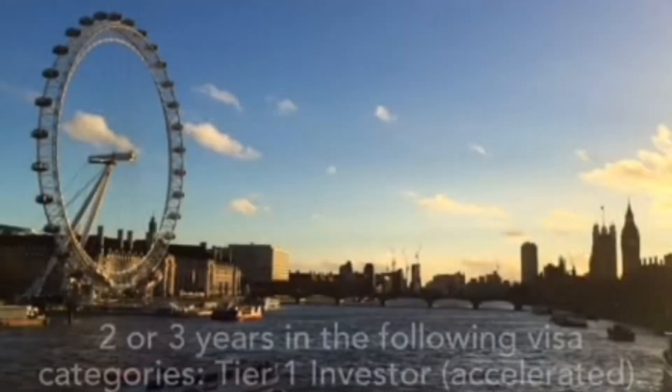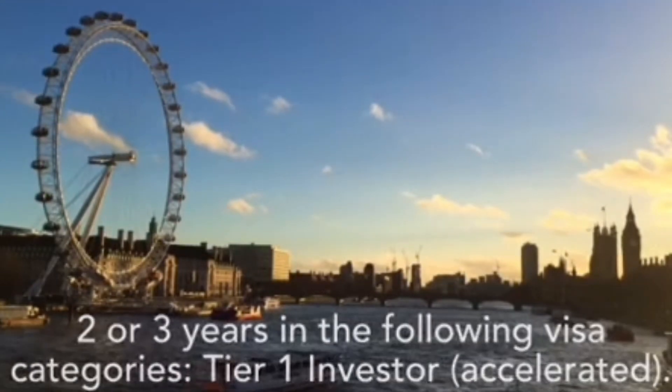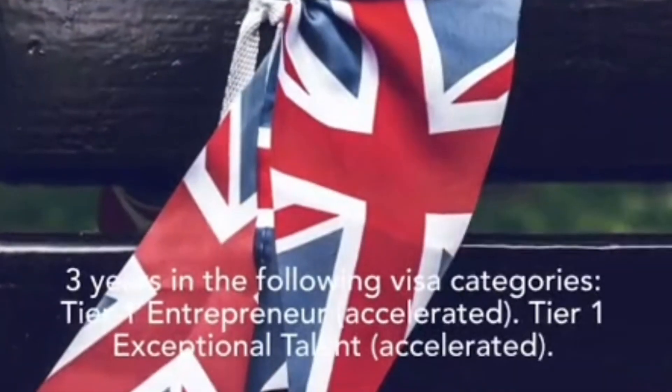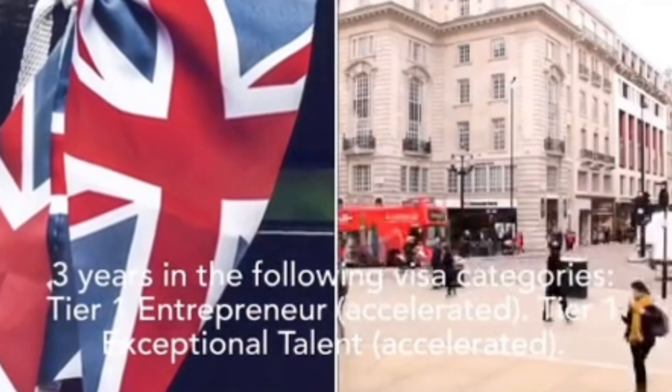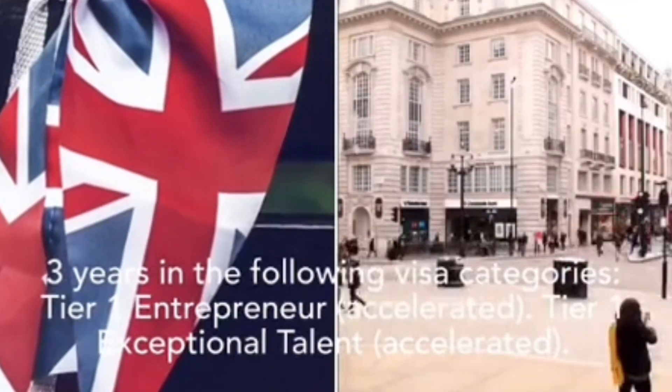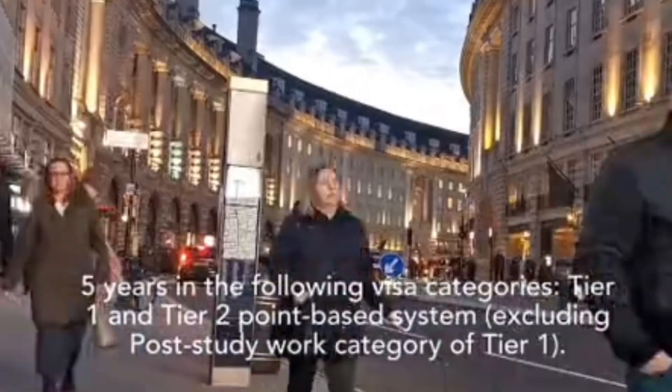The qualifying periods for ILR are as follows. 2 or 3 years in the following visa categories: Tier 1 Investor Accelerated. 3 years in the following visa categories: Tier 1 Entrepreneur Accelerated, Tier 1 Exceptional Talent Accelerated.